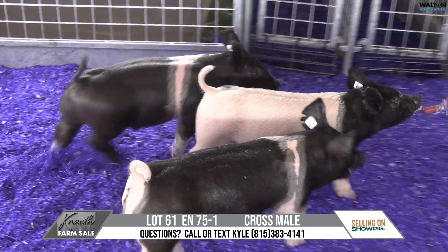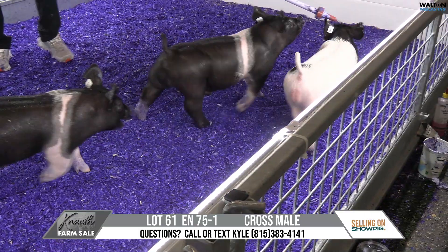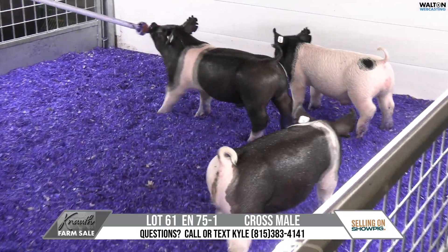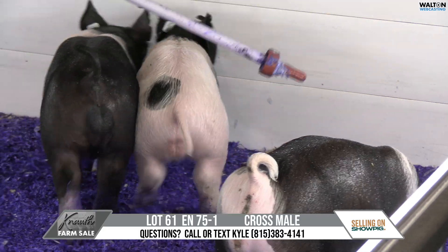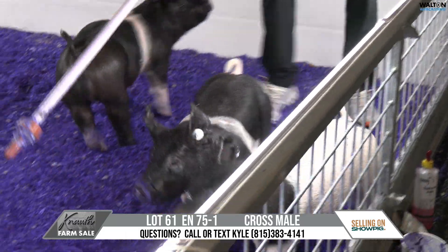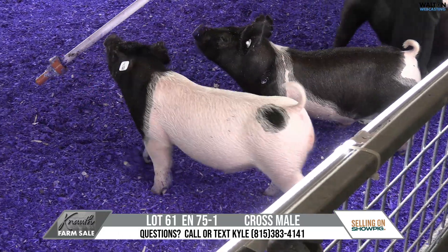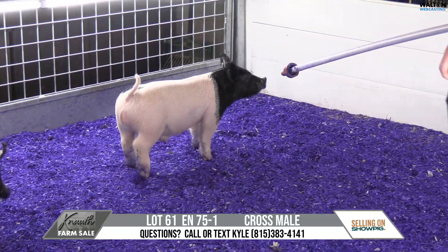Absolutely, 75-1. I vividly remember him last night in the initial preview. When I walked up to the pen and stood over him, I thought, man, that's a big square upper hip. You look low and he's got big, fat, square ankles. He's a bear that's got a choked-out neck, and honestly, kind of the right kind of muscle for the long haul. This particular bear, his hind leg bends and bounces with the best of them.